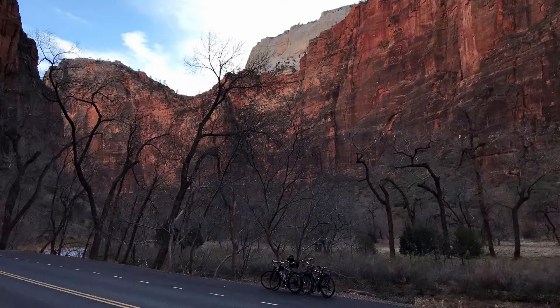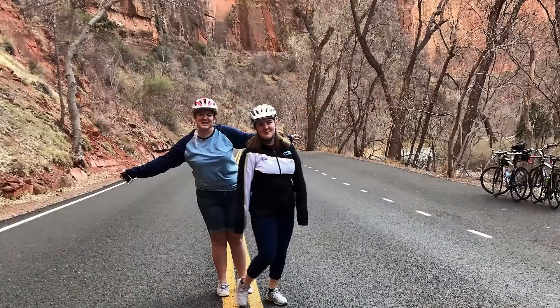Hey, welcome. Today we are in Zion National Park. It is the last day that our park pass is available for this year. We don't know if we're going to renew it right away, but we will soon. We've ridden our bikes up the canyon and we're going to hike up to Emerald Pools. The trail to the lower Emerald Pools is closed, but we're going to go to middle and upper Emerald Pools. We're starting at the Grotto and we're hiking on the Kayenta Trail. So come along.